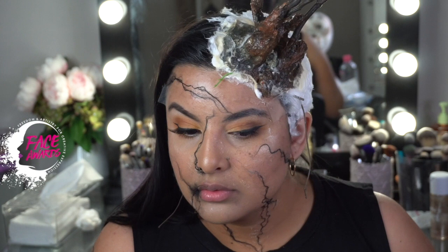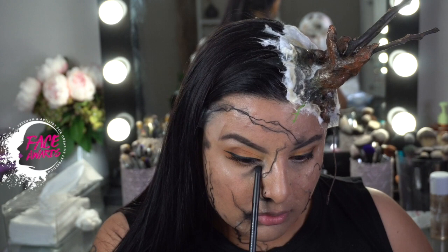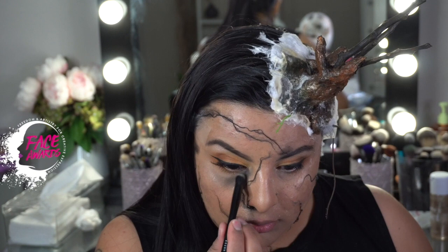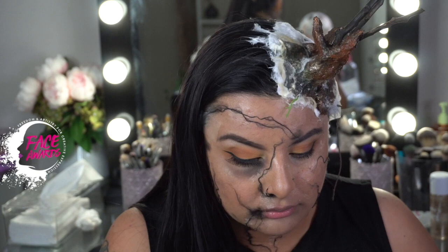Now we're going to apply it under the eye area — in the bottom part where we have the dark circles, or bags as people call them — and just enhance that. We need to look the part, like we've been possessed by this boosting collagen potion that messed us up. I'm using NYX brushes and the contour and highlight pro palette — my favorite palette — using the darkest shade for shading.